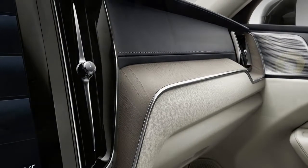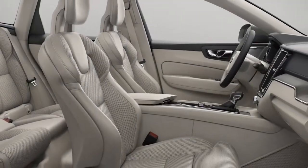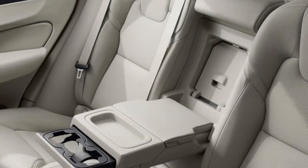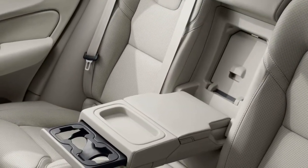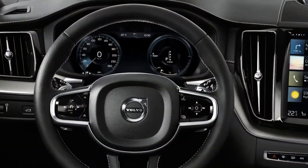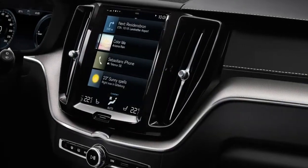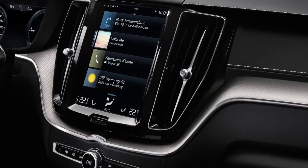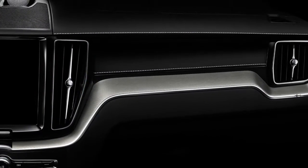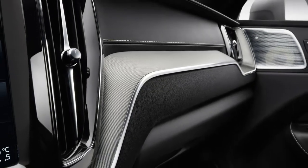The Inscription model we drove was further luxed up with a $3,000 luxury seat package, which includes ultra-soft leather, heating for the front and rear seats, a heated steering wheel, ventilated front seats, power cushion extensions, power-adjustable side bolsters, and a massage function for the front seats. There's plenty of seat adjustability, though it can feel like you're sitting on an assemblage of parts rather than one sculpted chair.